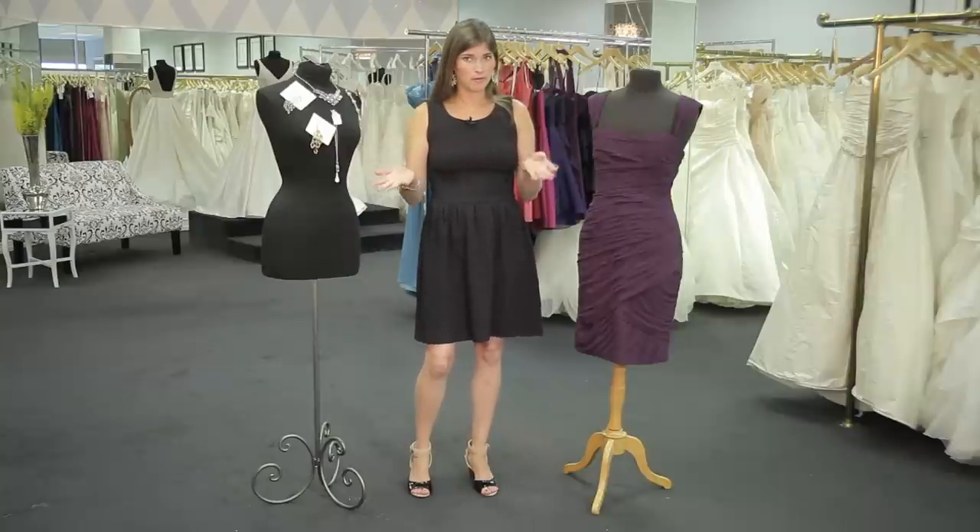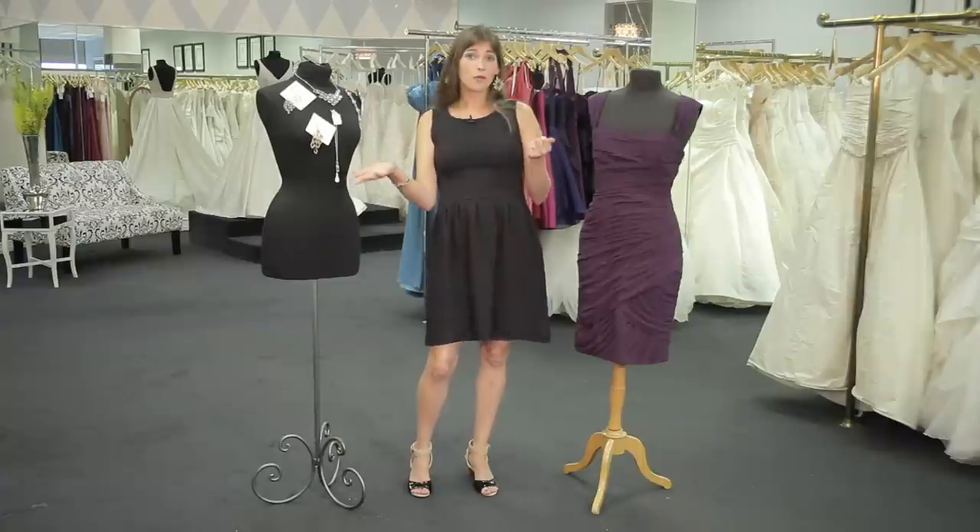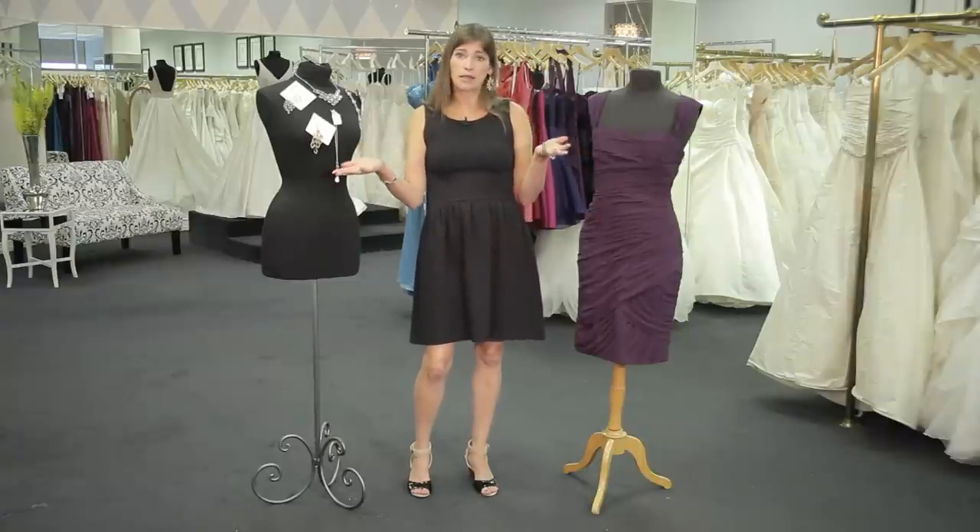All right, ladies, we've all been there. We've gotten an invitation for a wedding. You read the invitation and you think, great, I'm invited. Now what do I wear? Is it formal? Is it casual? Is it cocktail? Is it black tie?